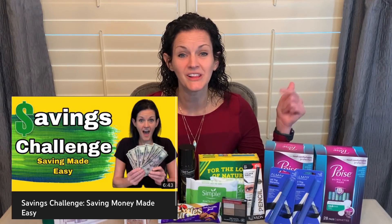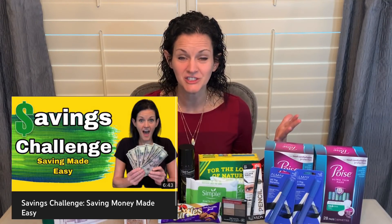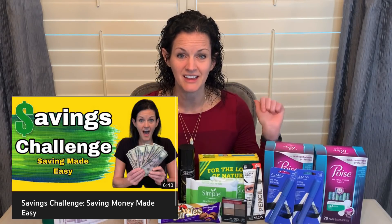Also, make sure if you haven't already, check out the savings challenge that I am doing. I'll link it down in the comments below — I'm excited for that. If you'd like to join me in the savings challenge, you can find that information down in the comments below. It does give you an option to get an email from me to help and encourage you along the way. So check that out.